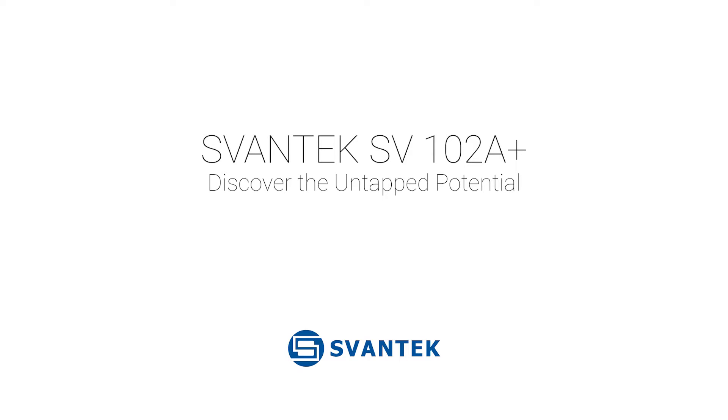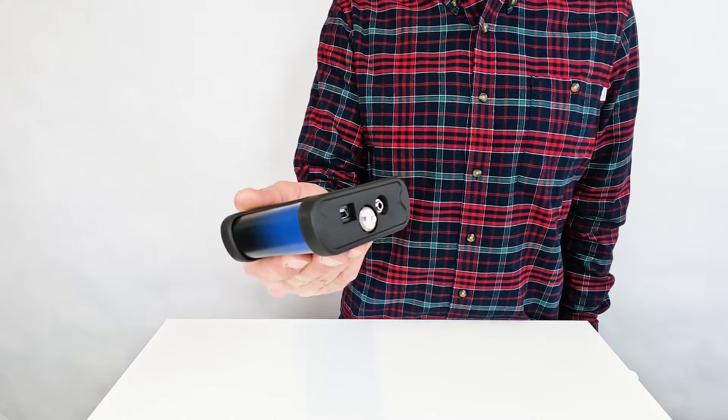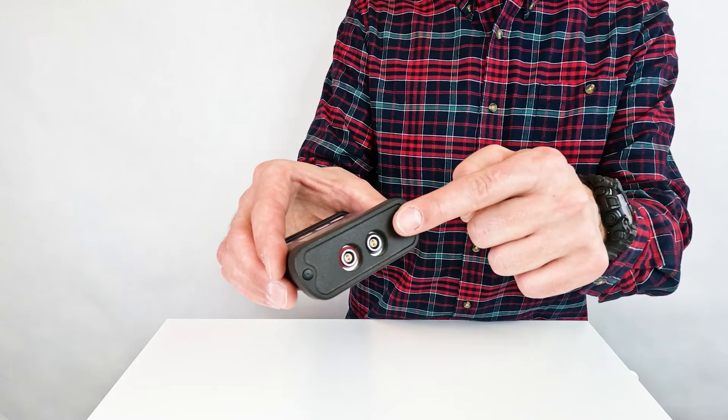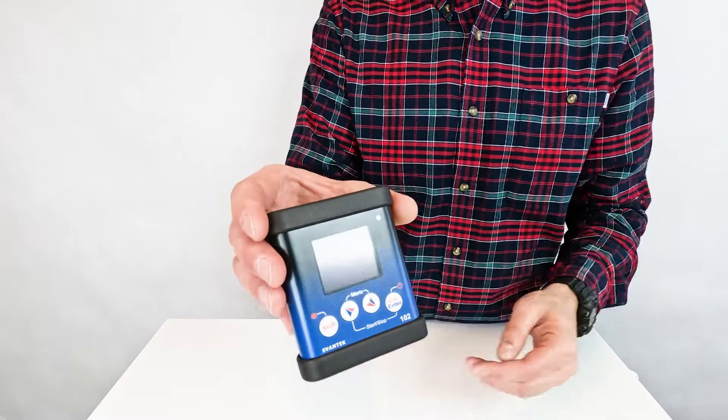The SV-1002A — discover the untapped potential. While not a new addition to our product line, it remains a remarkably innovative Class 1 noise dose meter that many sound professionals are yet to fully discover.